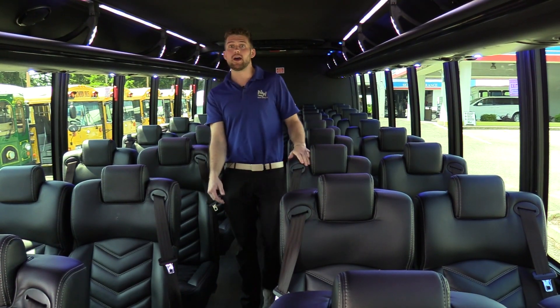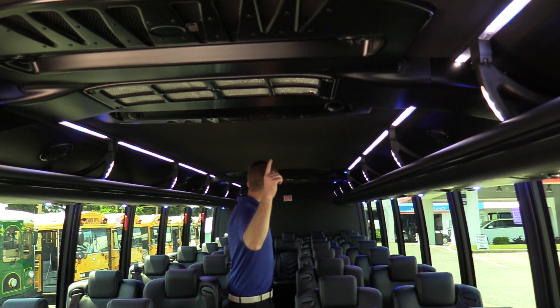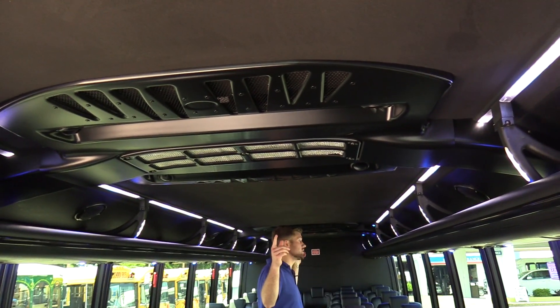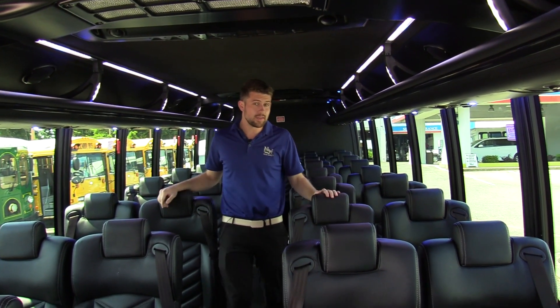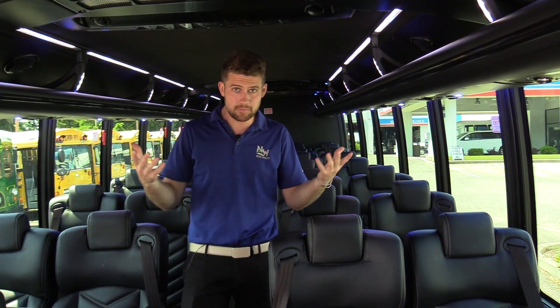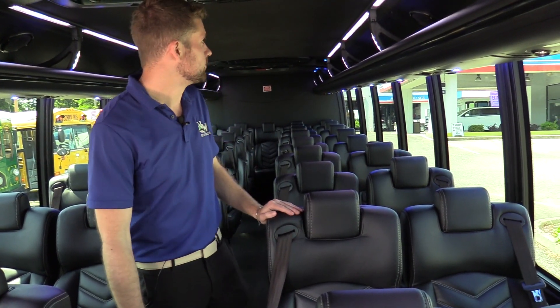Up top we have two ceiling mounted AC evaporators — the condensers are on the roof as well. So if you're in hot climates, that's perfect. You're not picking up air from off the asphalt — it's coming straight from up top. Keeps the system running better, keeps it cooler faster.